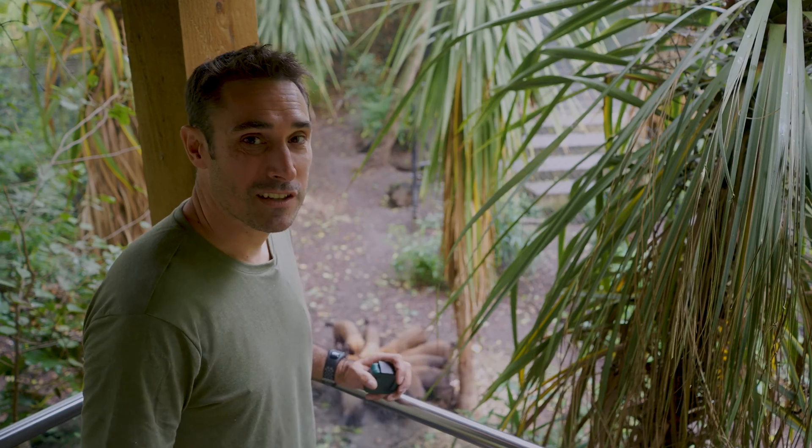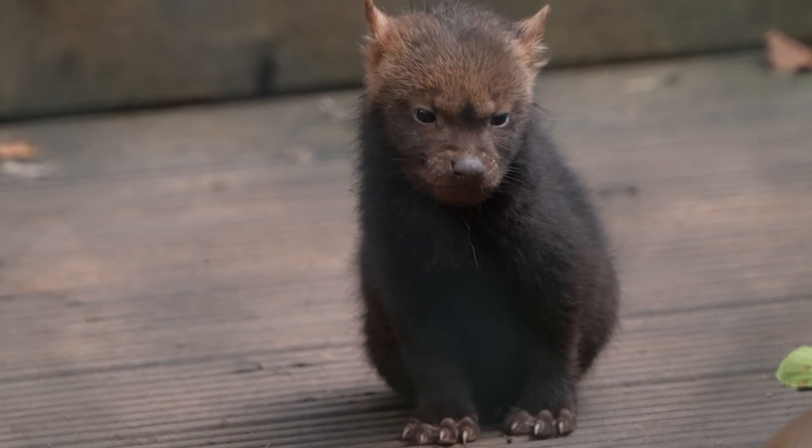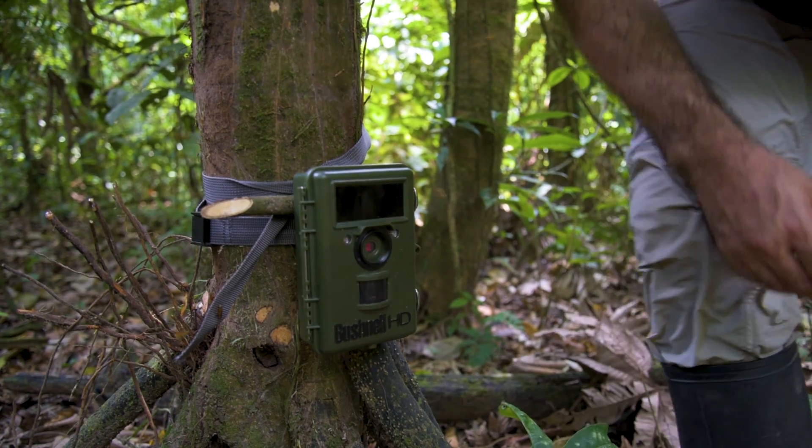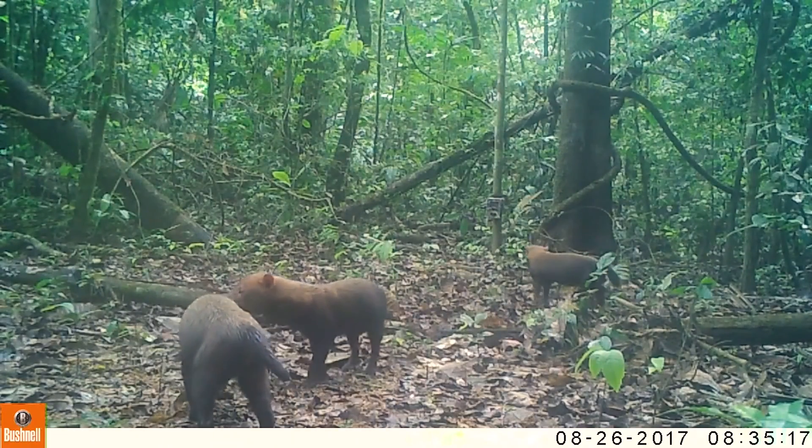This is probably the hardest large mammal to see in the Amazon rainforest. When we do our remote camera surveys, sometimes with hundreds of cameras out for months, we're lucky if we get photos of bush dogs even once. They really are few and far between.